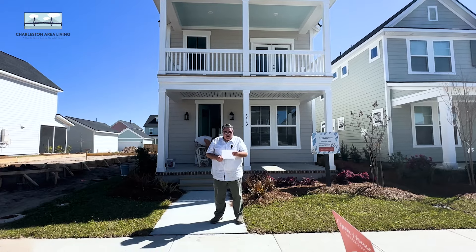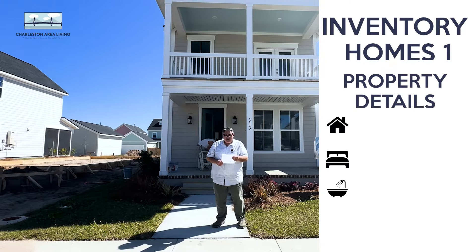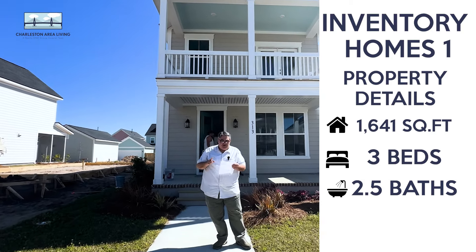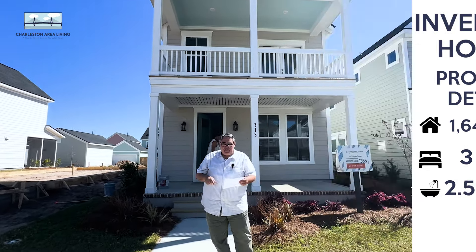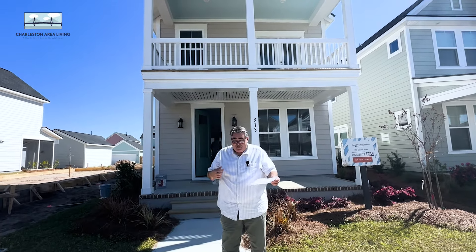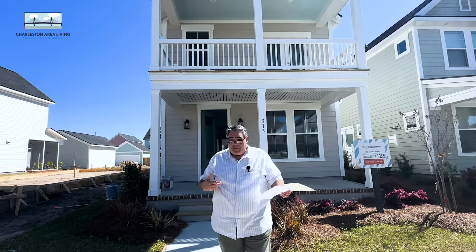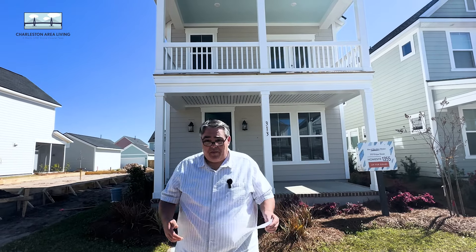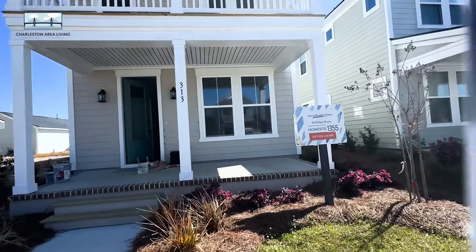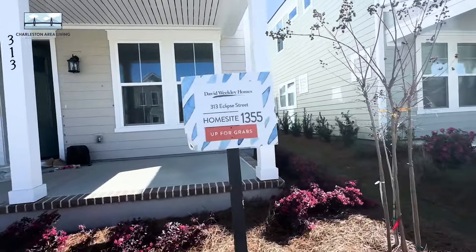We are at a three-bedroom, two-and-a-half-bath, 1,641-square-foot home by David Weakley. We haven't been inside yet. Obviously there's some painting going on, so I'm just hopeful we get out without paint on our shirts, because we've screwed up before. I like the double porches right off the bat. And they've got these cool little signs — 'I'm still up for grabs,' 'I'm available,' 'Pick me.'